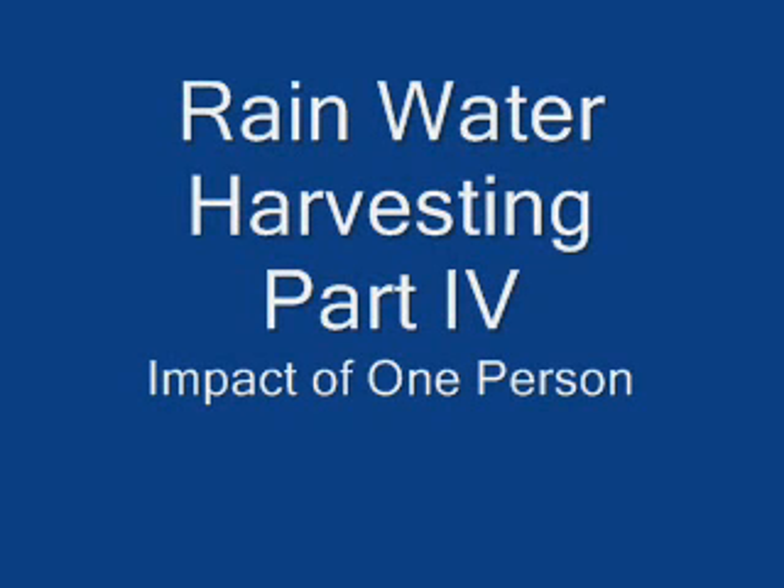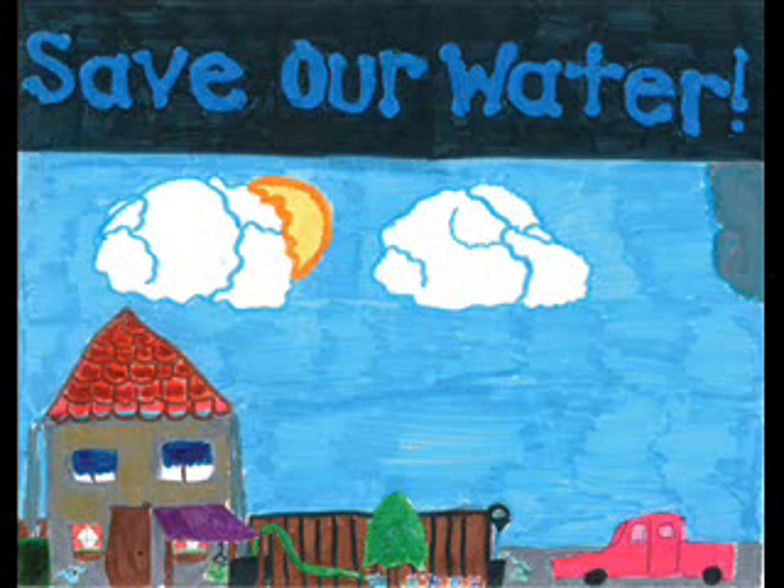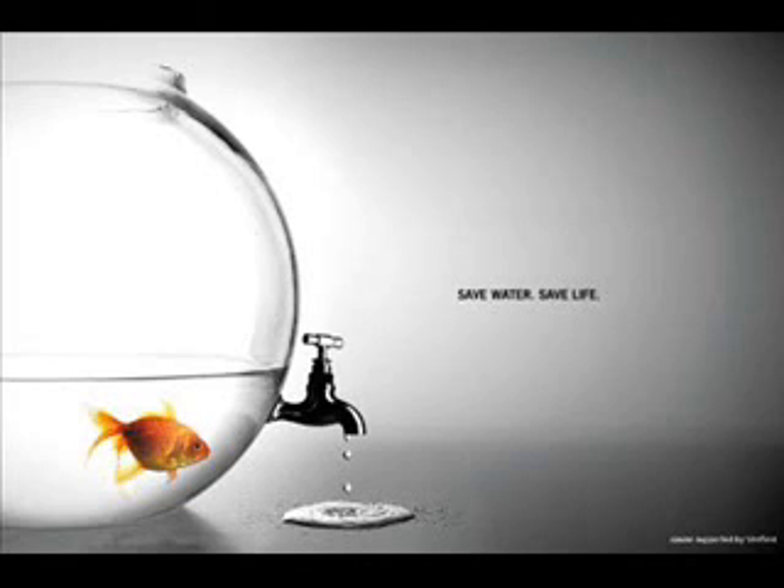Rainwater Harvesting, Part 4: Impact of One Person. It is hard to imagine that one person can make a difference in protecting and conserving fresh water supplies on this planet. But each individual can really help the environment.